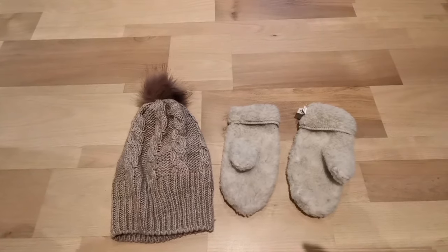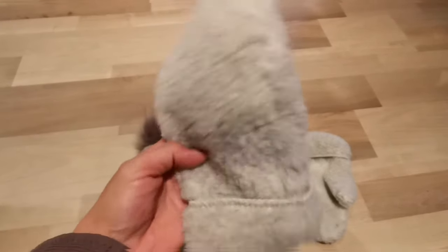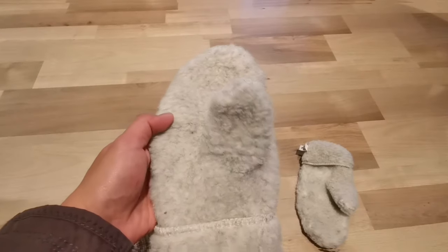I also use a knitted winter hat and a pair of wool mittens. I bought these during the last day at the Christmas night market in Oslo.